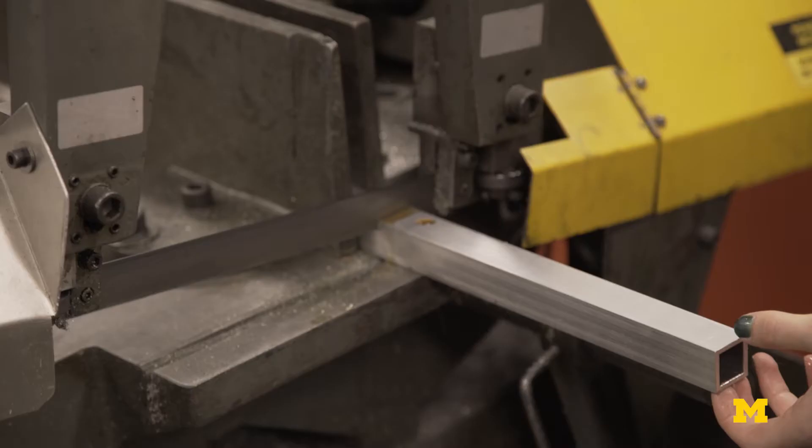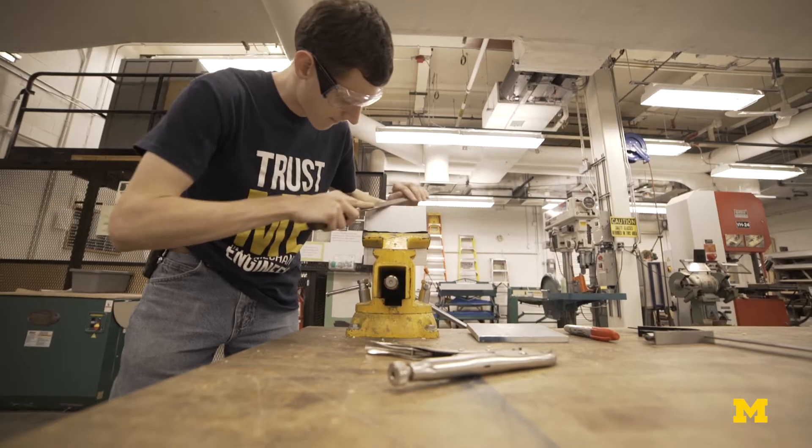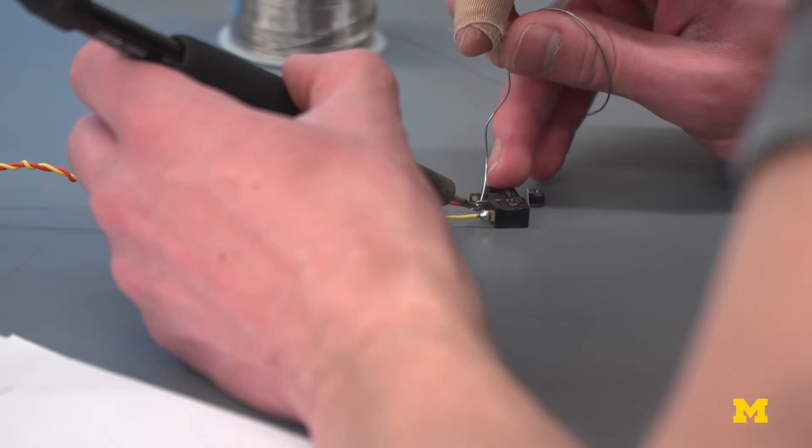You have some expectation at the beginning of what this thing is going to do, what you expect it to do, you go to test it and then it just doesn't work. Students were tasked with building a four-bar linkage device to collect balls from various chutes and sort them based on color.